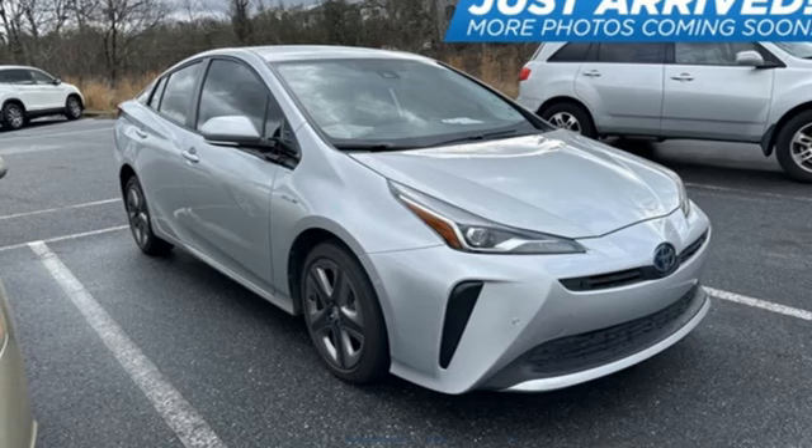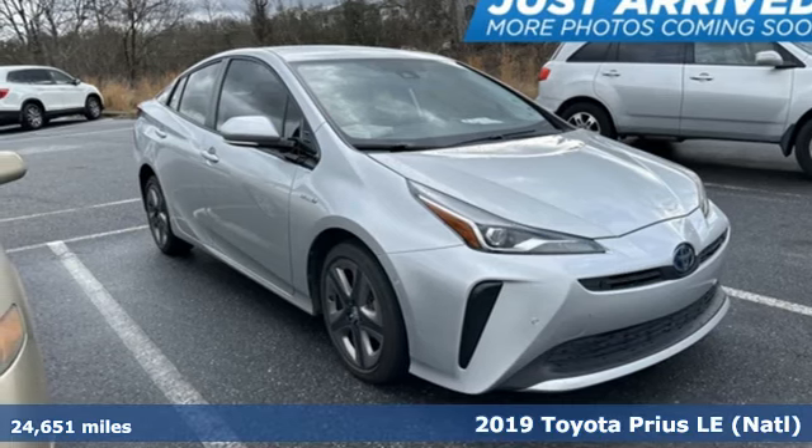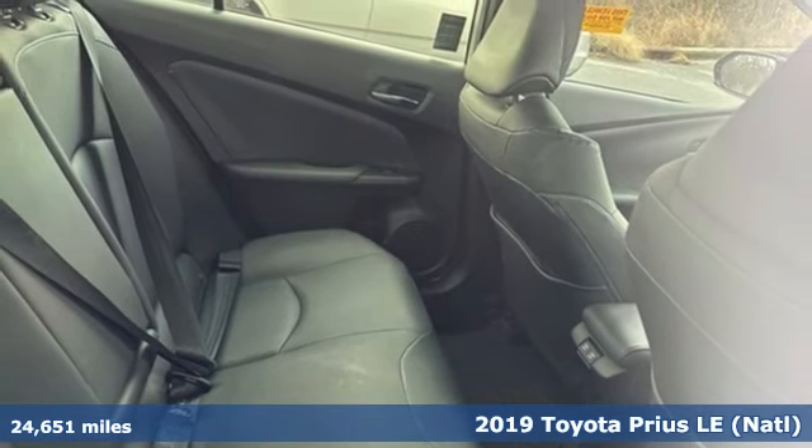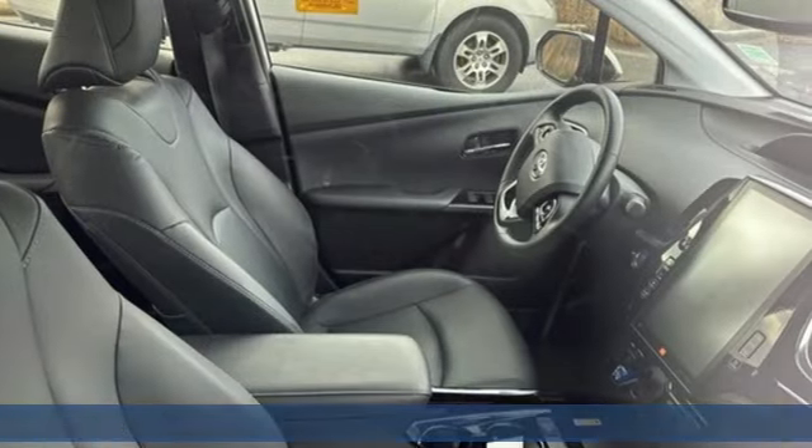It's a 2019 Toyota Prius — an eco icon that smashes all preconceptions. This is the hybrid that started it all and continues to shatter expectations.